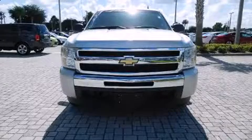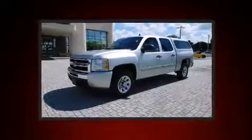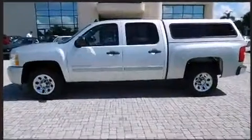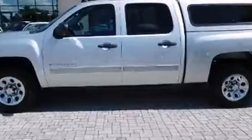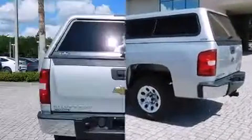Experience driving perfection in the 2011 Chevrolet Silverado 1500. This four-door, six-passenger truck provides exceptional value. It features an automatic transmission, rear wheel drive, and a powerful eight-cylinder engine.